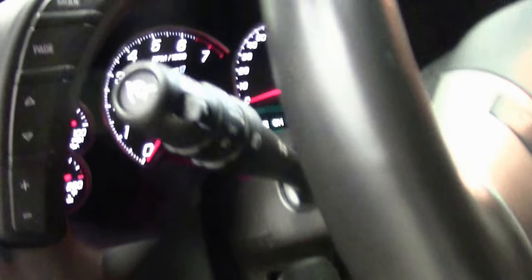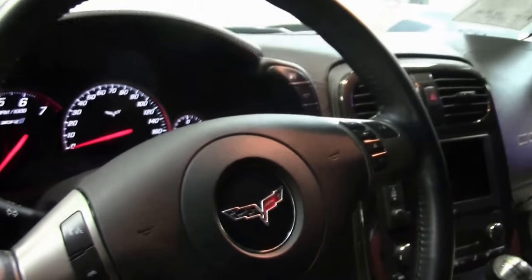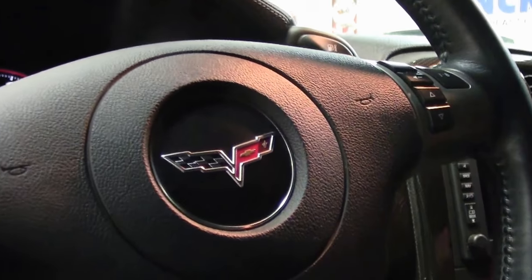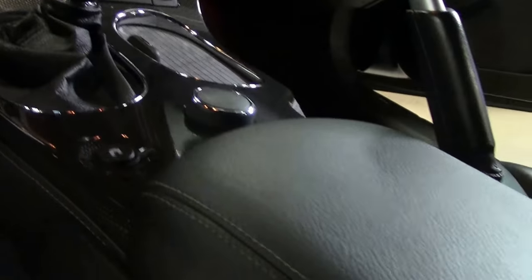The interior has the extra added padding for the dash and the padding on the door handles as well. This has the ZR1 embroidered right in the seats, navigation, and heated seats. That button in the middle is the F55 magnetic ride control, which is part of the Performance Traction Management System.